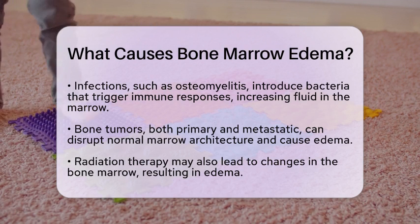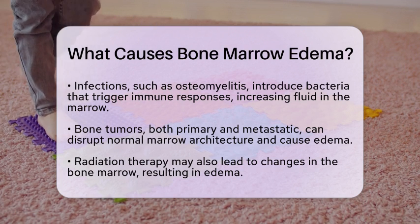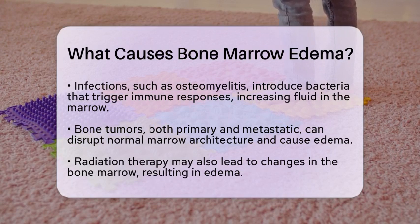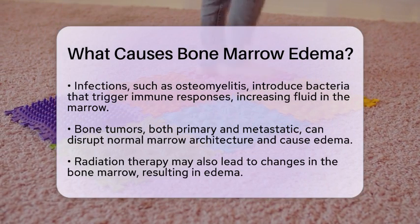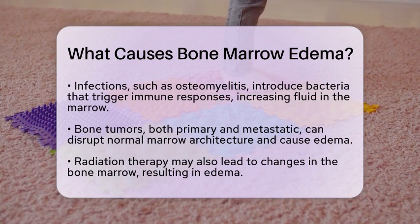Bone tumors, whether primary or metastatic, can disrupt the normal architecture of the marrow, often leading to edema. Even radiation therapy can cause similar changes in the bone marrow.